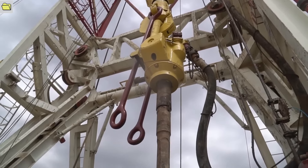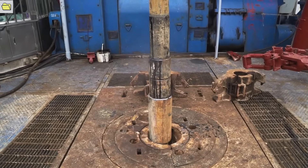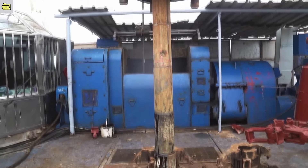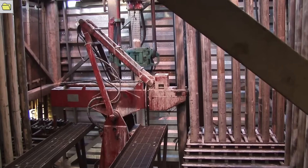These offshore drilling rigs' enormous size and weight, which frequently exceeds tens of thousands of tons, gives them the stability and anchoring they need to survive the harsh offshore environment. They also use powerful drilling systems to penetrate the seabed and extract gas and oil reserves.